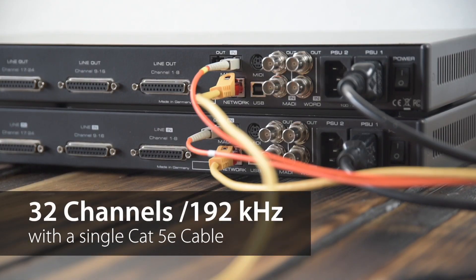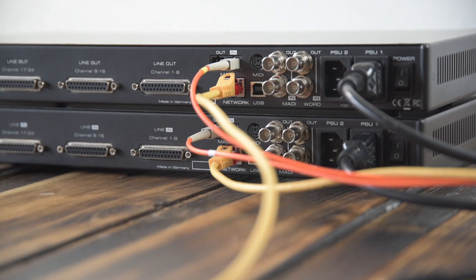Thanks to AVB, all 32 channels can be transferred over one single CAT 5E cable, even at 192 kHz.